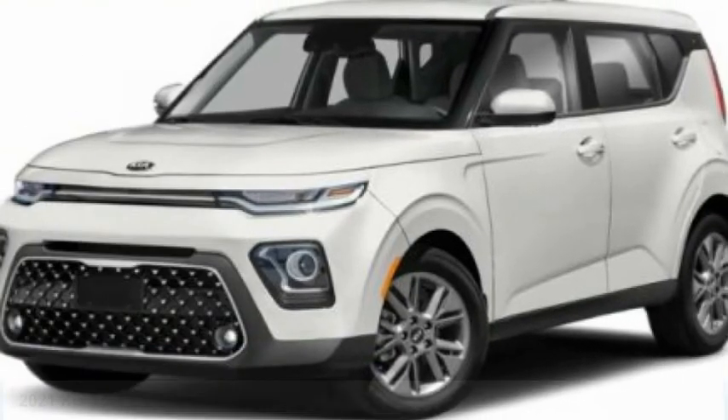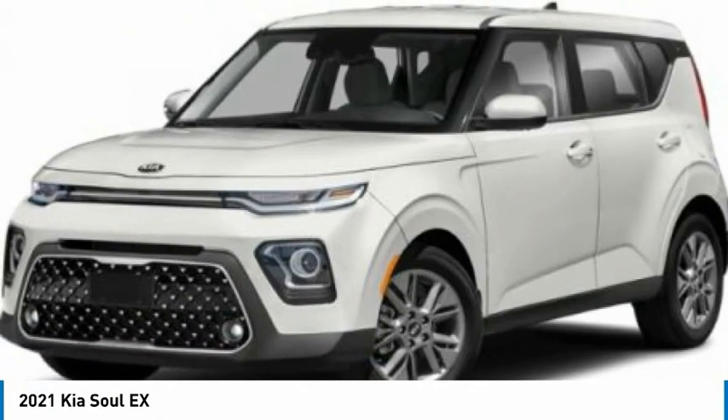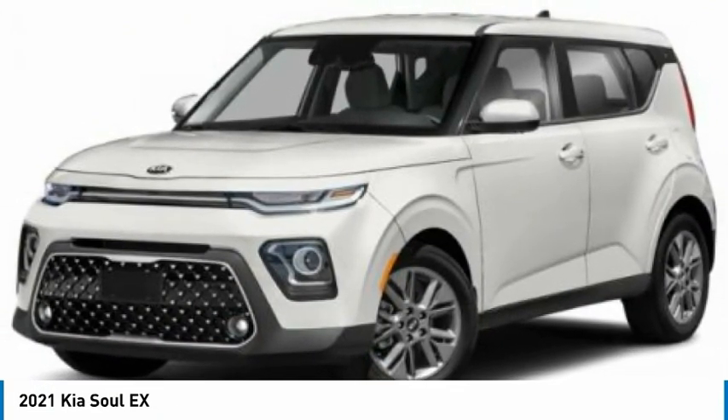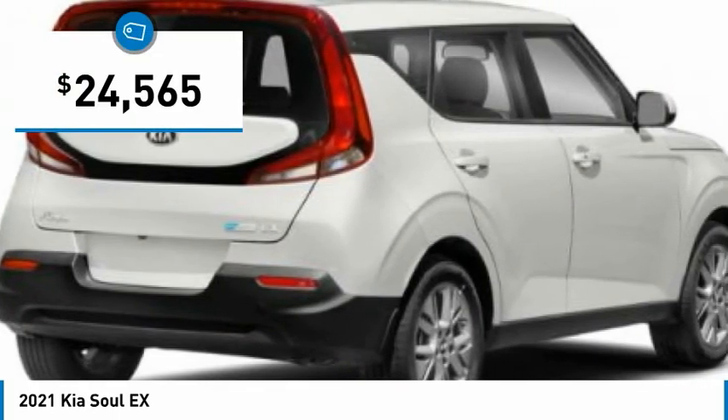The 2021 Kia Soul is quick and ready with its innovative, catchy style. It features a sharp, roomy, and well-fitted cabin along with a comprehensive list of safety and fun features, and is priced below $25,000.